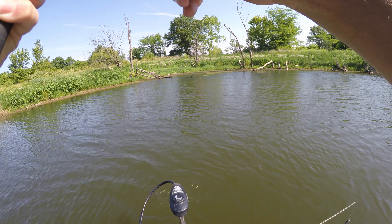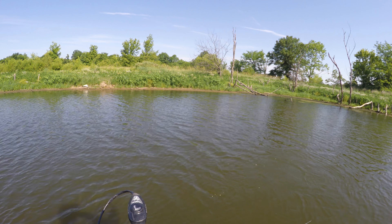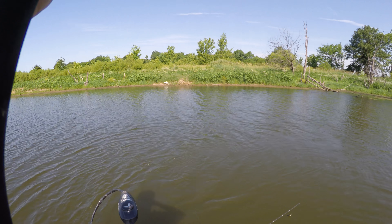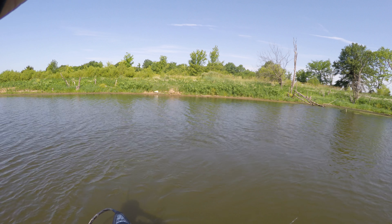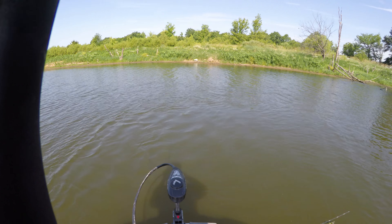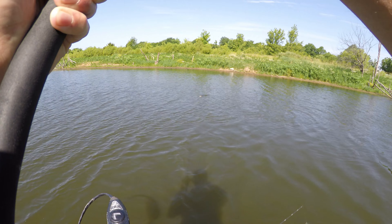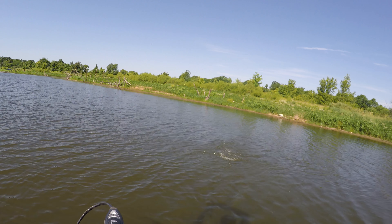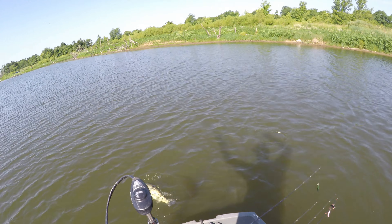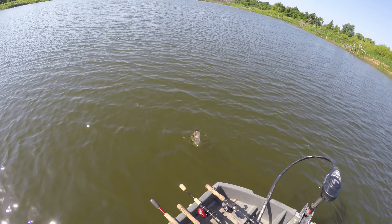Holy cow, that may be the five-pounder! I can't even get him in — he's just taking drag. Oh boy, do not come off! This is Godzilla, it's King Kong, oh my god it's Moby Dick! It's a giant. Nice bass, nice nice nice — he probably ain't even five but I got excited. No, he's five easy. Look at that bass, look at him in all his splendor before he gets off my hook.